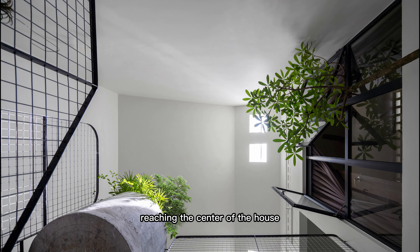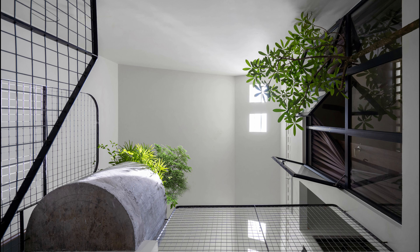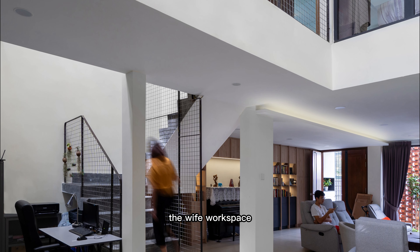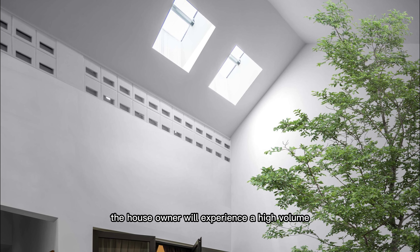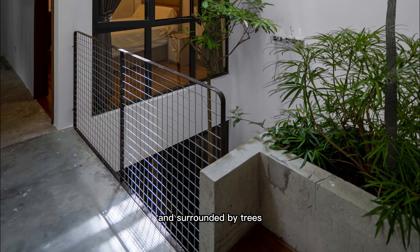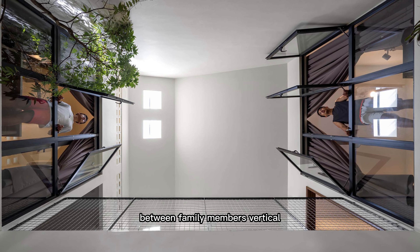Reaching the center of the house, you will be greeted by a double volume indoor courtyard space with an abundance of natural light and trees. The central indoor courtyard has been the central core space for the house, where the dining area, the wife's workspace, the staircase, and the link bridge have been placed. The house owner will experience a high-volume spatial experience with a flood of natural light and surrounded by trees. With each room's window open towards the courtyard, it keeps the communication between family members vertical.